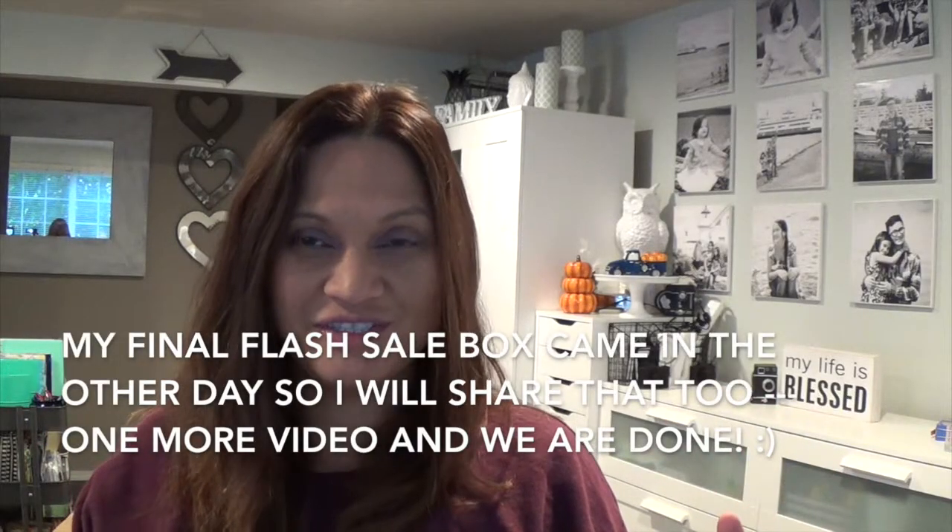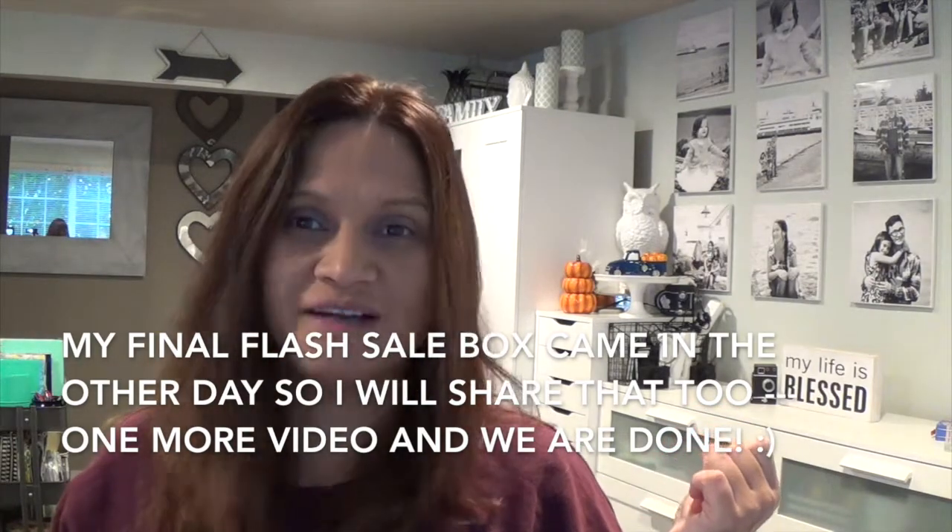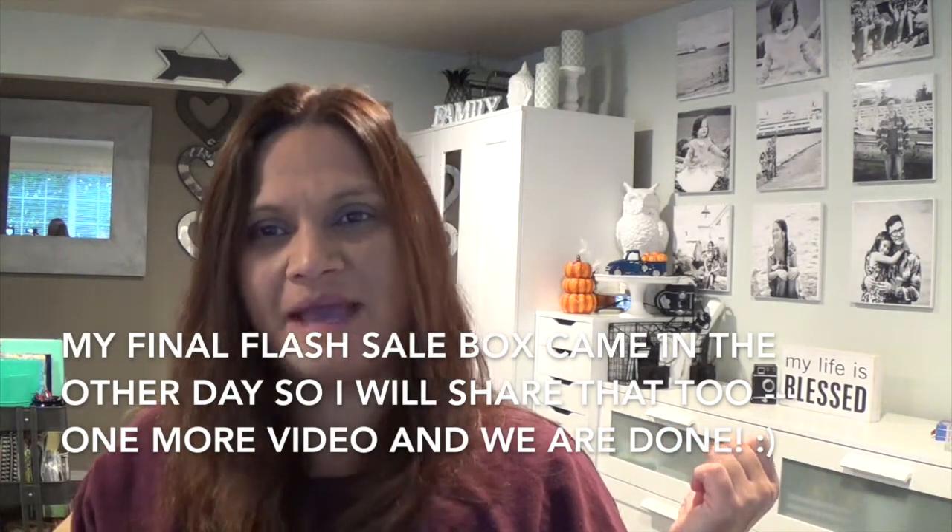I hope you guys were able to check out the flash sales and if you did, share with me the awesome deals you found. That's the two boxes I'm sharing with you guys today. I still have one box of flash sale items so maybe I can do that later today and upload it back to back. Thank you guys for visiting me this morning at A Simply Simple Life. Mahalo and have an amazing day!